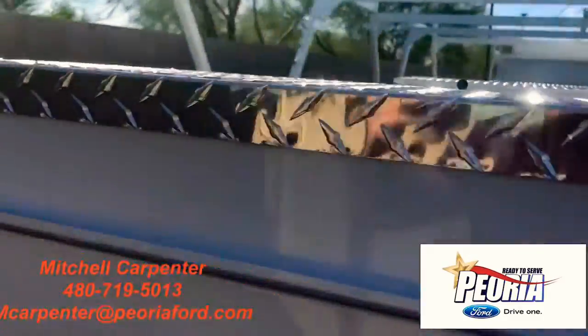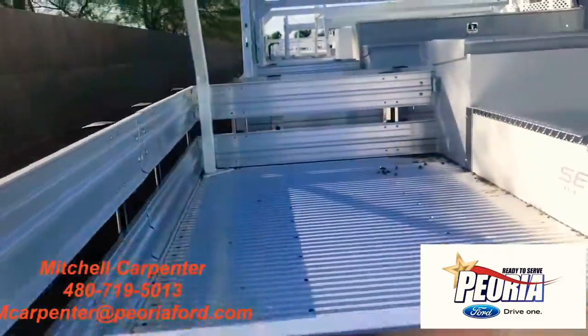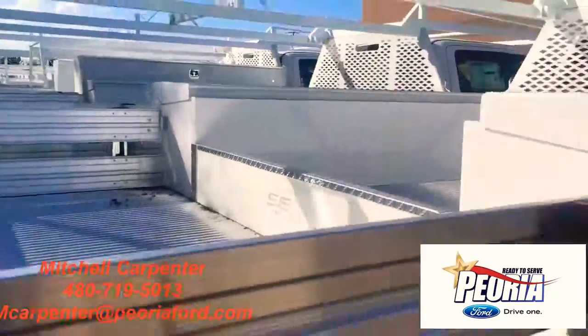Contractor body, diamond plate shelving, got the room in the back, everything's ready to roll for you.